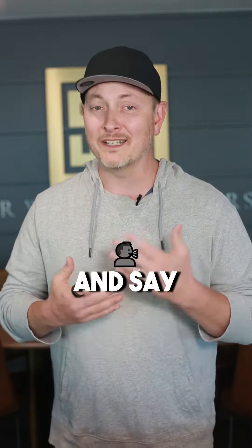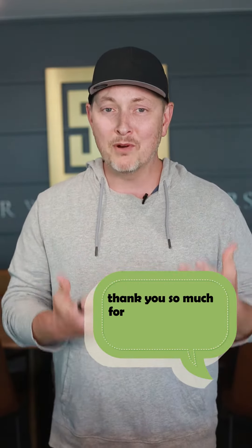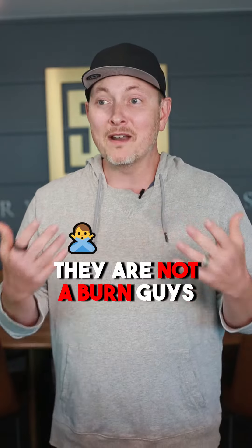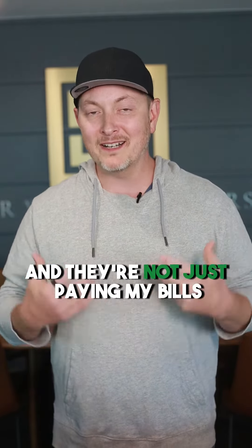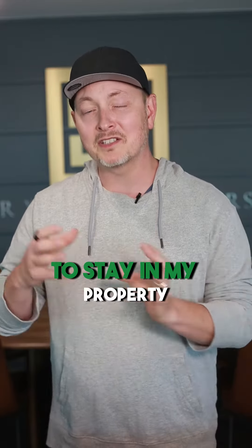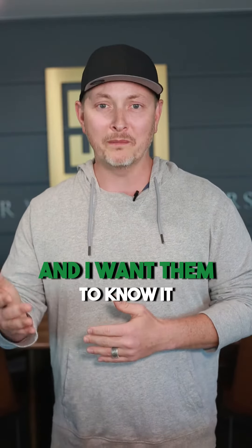I want to text them immediately and say, thank you so much for booking my home, thank you so much for staying in my property. They are not a burden, guys. They are somebody who spent a lot of hard-earned cash to stay in my property, and I want them to know it.